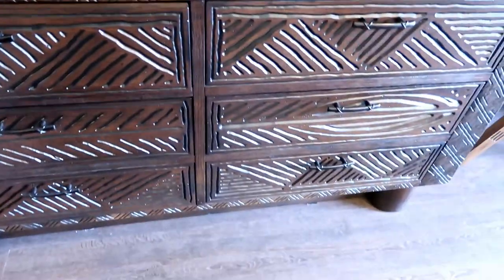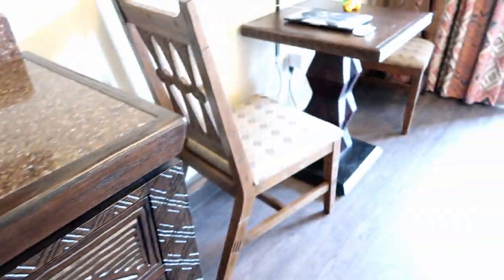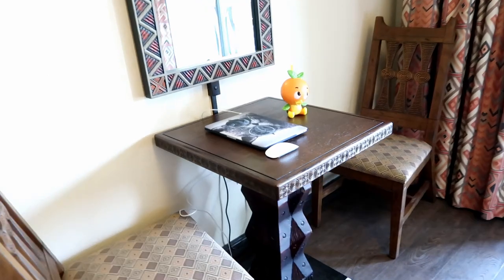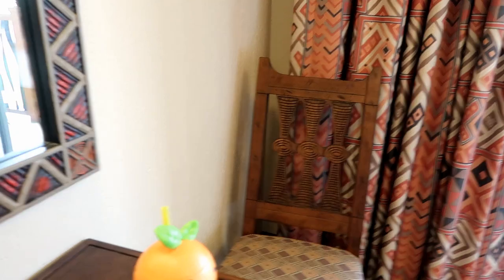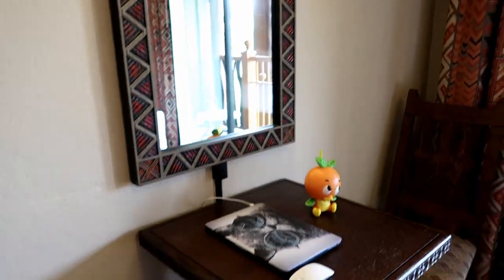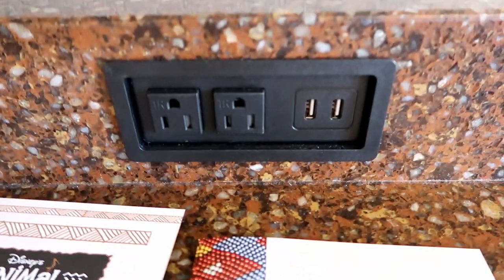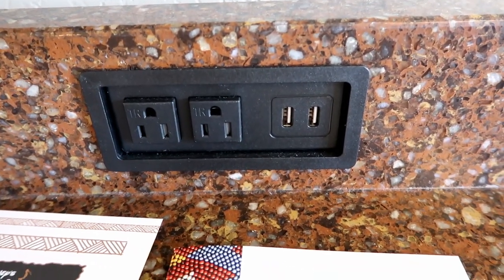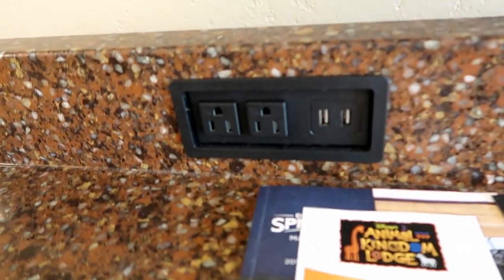You've got six drawers here to put clothes in. Over here we've got a table and two chairs, and there's a light above the mirror. I forgot to mention all the outlets over here too — there are regular outlets and also USB ports. When I'm coming to Disney and I know it's a remodeled room, I don't even bother bringing the plug-end for my phone.